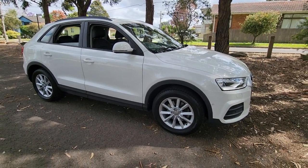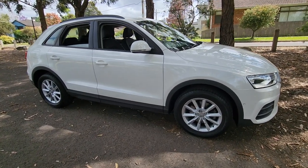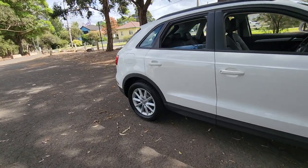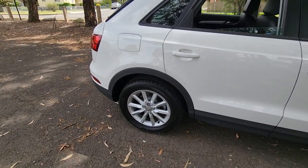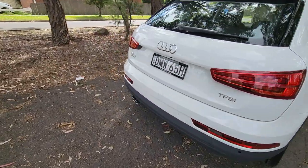Ladies and gentlemen, it's Richard here at the Old Timer Centre in Rydalmere. Today it's my great pleasure to offer you a one-owner 2017 Audi Q3. It's a front-wheel drive, the tyres look like new and it's only travelled just 19,000 kilometres from new. We've personally known the one-owner from new — they live in the eastern suburbs and they've just bought themselves a new car.